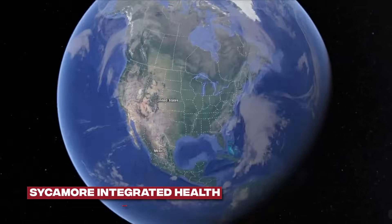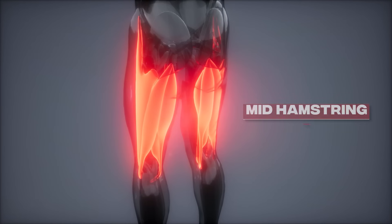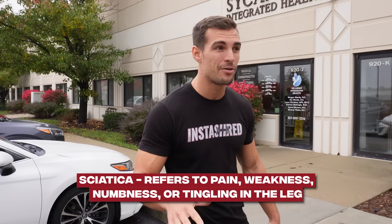Alright, it's The Shred. I am messed up. We're here at the chiropractic office, the PT facility, and I'm dealing with something on the right side of my body, from above the top of my glute down to the mid-hamstring, that 40% of people will get in their life. It's called sciatica. Tried healing it on my own for months, couldn't get the job done, so I turned to the professionals. Let's head on in.